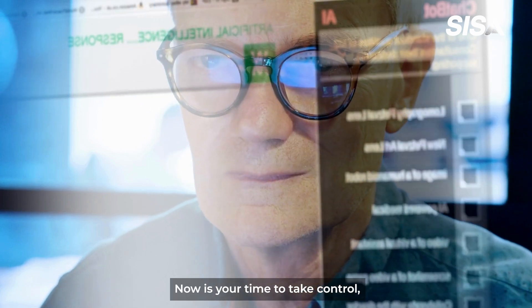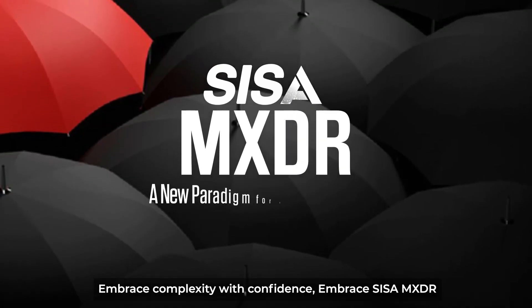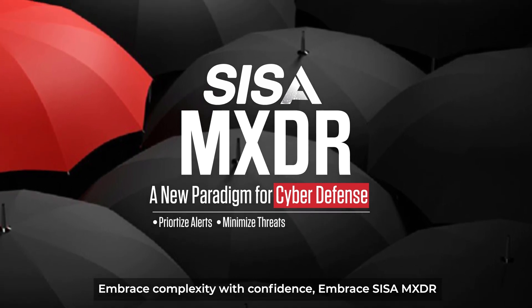Now is your time to take control. Embrace complexity with confidence. Embrace CISA MXDR.